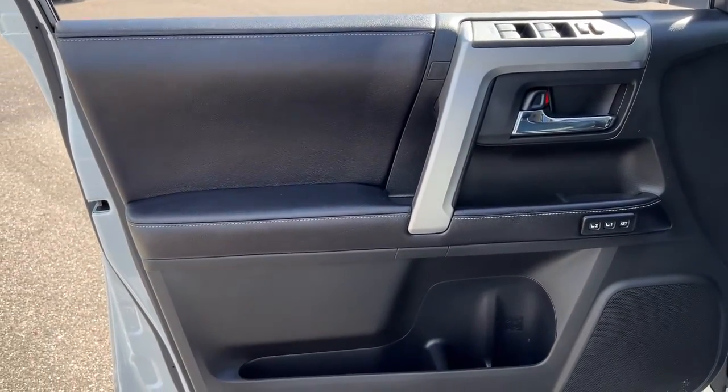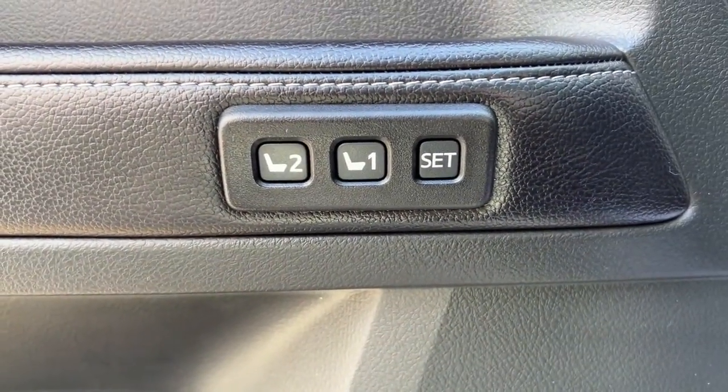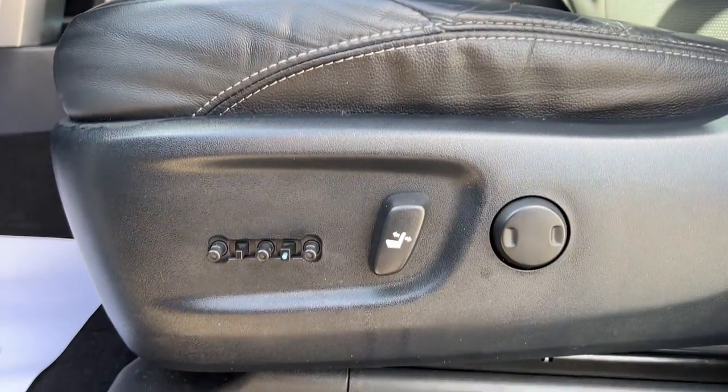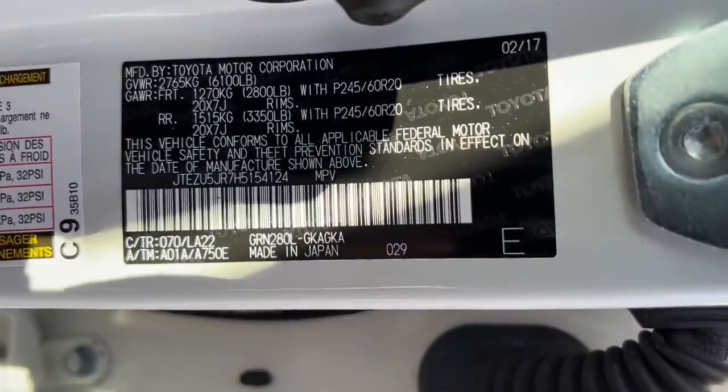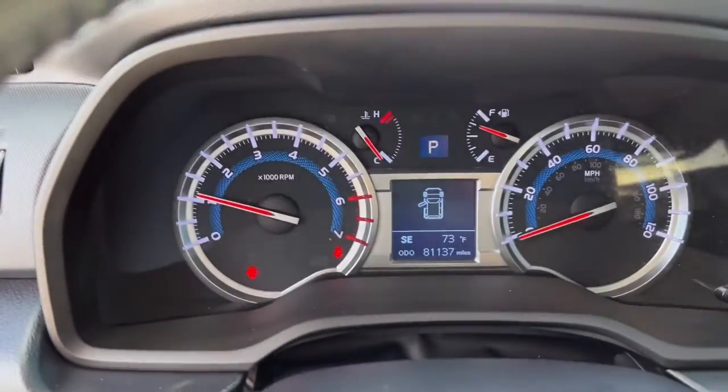These are just some of the great options this vehicle comes with: navigation system, sun/moonroof, electronic stability control, seat memory, trip computer, power windows, bucket seats, four-wheel disc brakes, power steering.